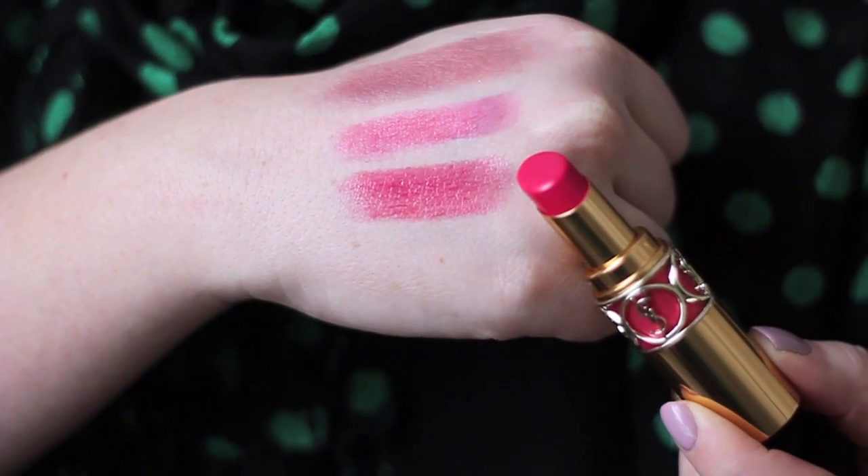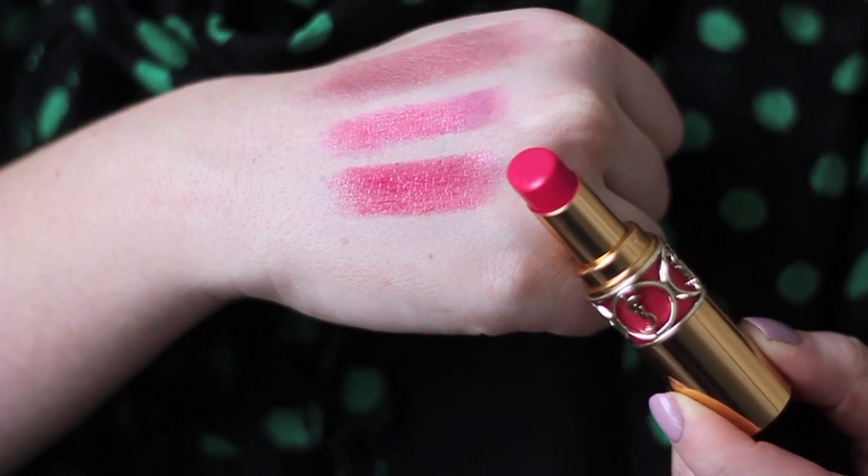This next lipstick set me back a little bit more than the Maybelline Color Whisper. It's from YSL and it's one of their new Rouge Volupté Shines — this one is in shade number 6. I can't remember the actual name off the top of my head but I think it had 'pink' in it, and I'll put that down below. It's a beautiful shade, technically a little more suited towards spring and summer, but it's been so dreary outside that my face has really benefited from a brightening lipstick.